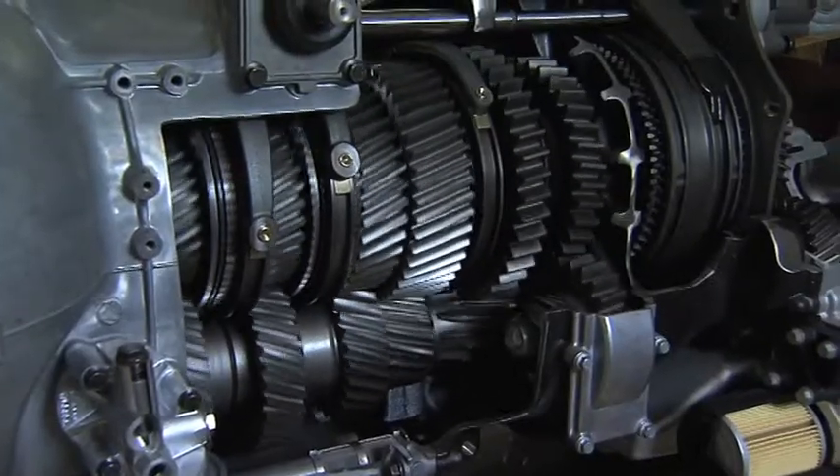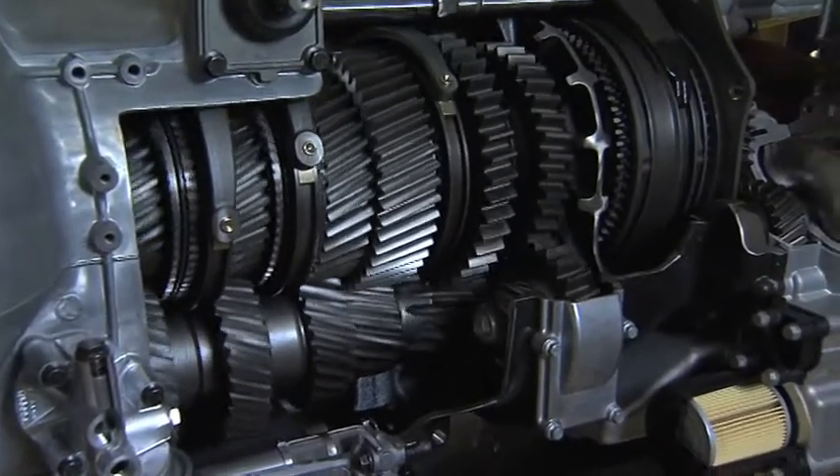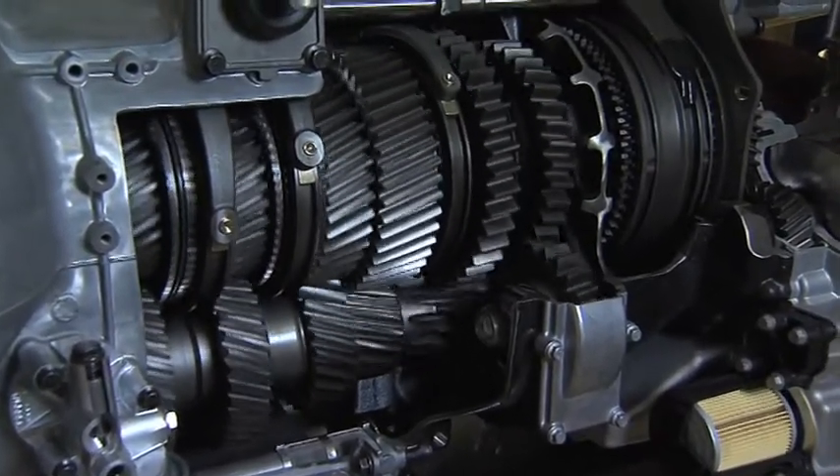We can offer single reduction axles on the most powerful V8 as well, saving weight and fuel in lighter applications.